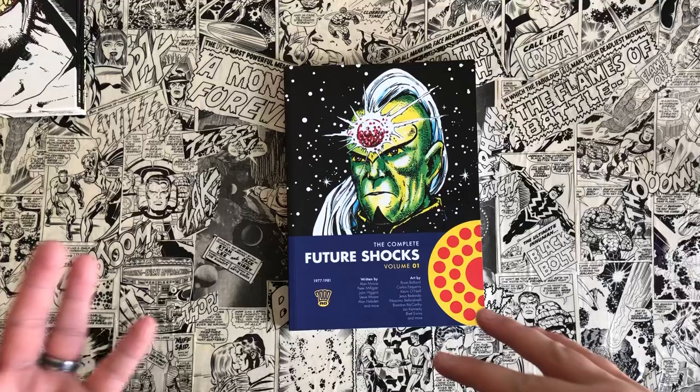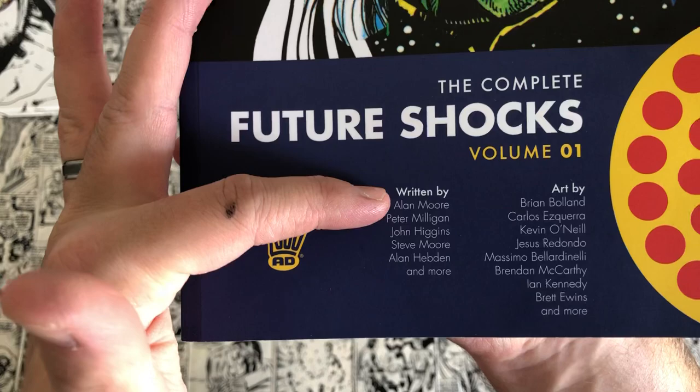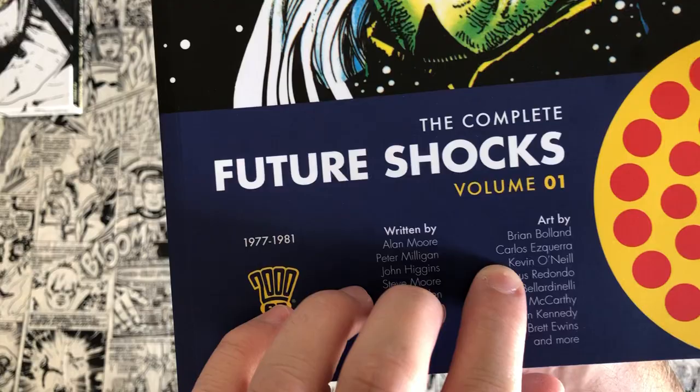One of the reasons I bought this: the first thing that brought it onto my radar was the creators listed here. Alan Moore's name is listed first — I think he only has four or five strips in here but he's probably the most prominent name. You also have Peter Milligan, John Higgins, Steve Moore, art by Brian Bolland, Carlos Ezquerra, Kevin O'Neill, Brendan McCarthy, and Brett Ewins.